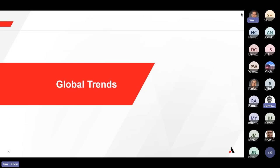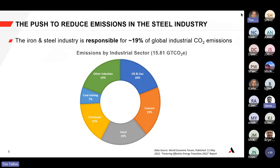Let's talk about some global trends. Everywhere — between governments and corporations — there are a lot of policies moving toward reducing carbon emissions overall in the world, to reduce climate change and greenhouse gas emissions. As you put a microscope onto different industries, there is a push to reduce emissions in the steel industry.